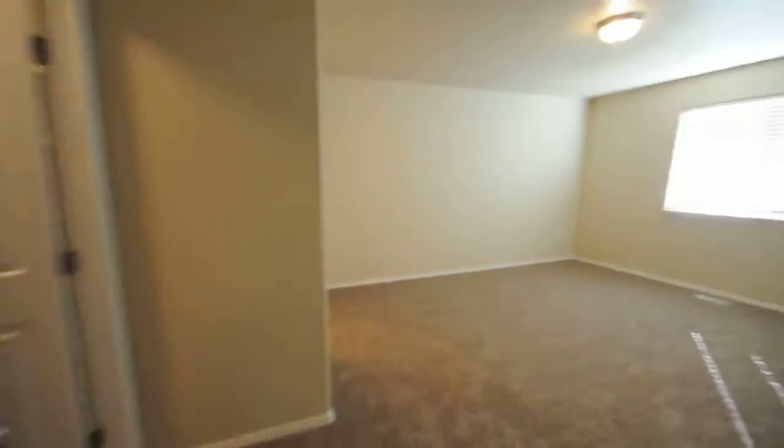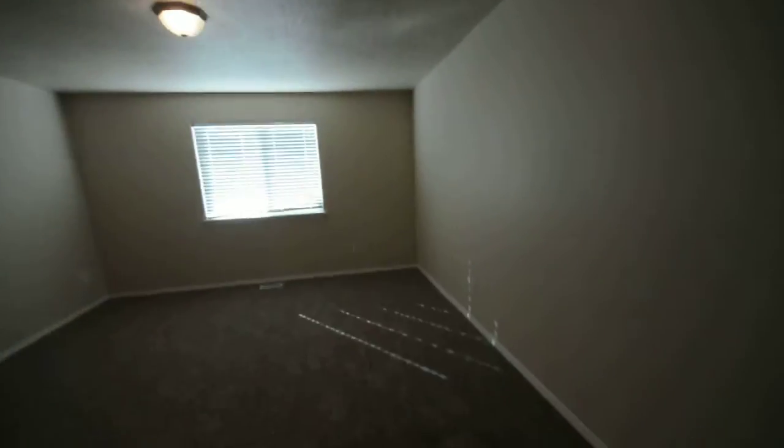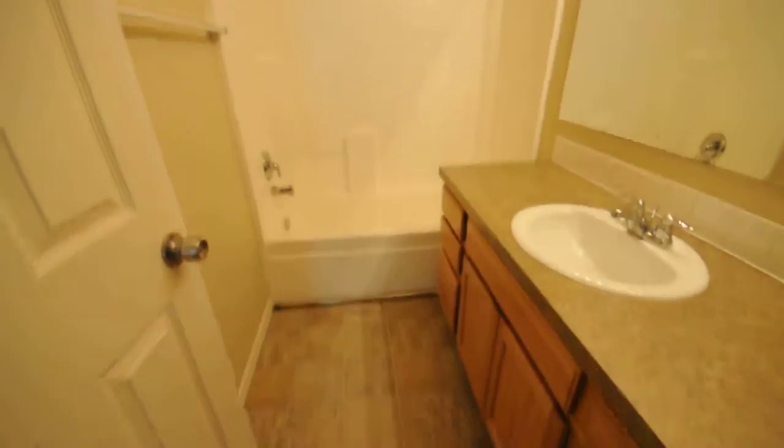You've got your master bedroom here — really large. It's got its own bathroom, walk-in closet. Lots of storage in here. Bathroom.